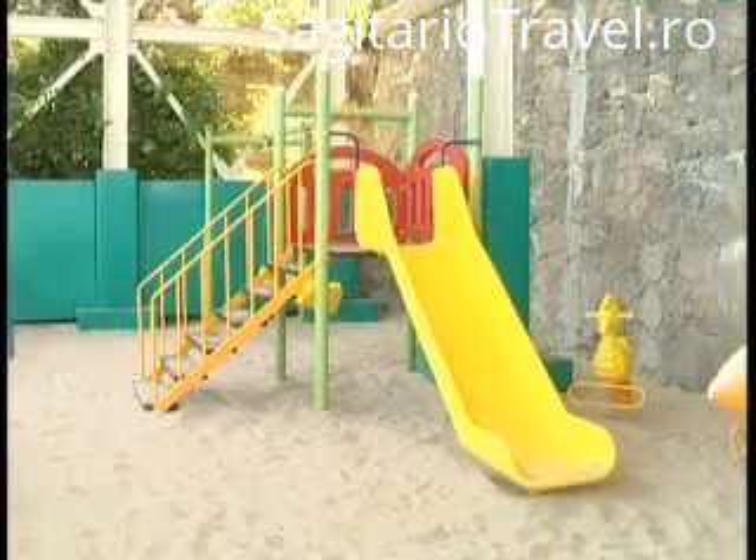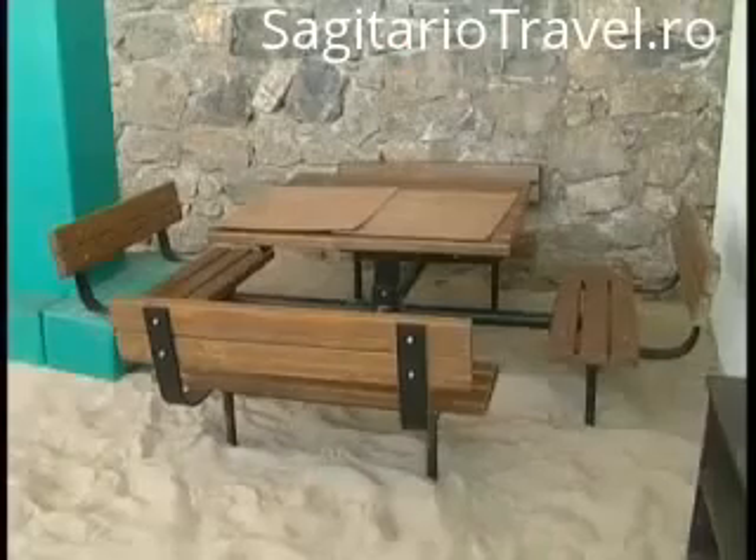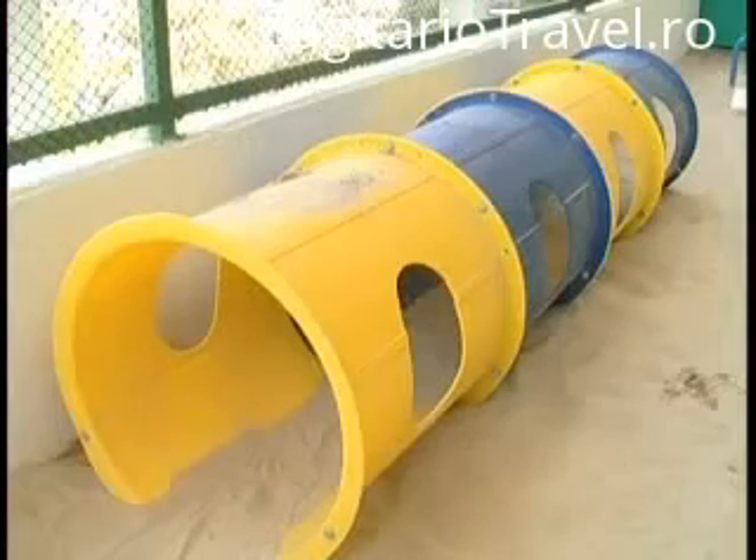We didn't forget about your children when planning for your dream holiday. You will love the new mini club floor filled with golden sand. A playground area was added under the animation theater.